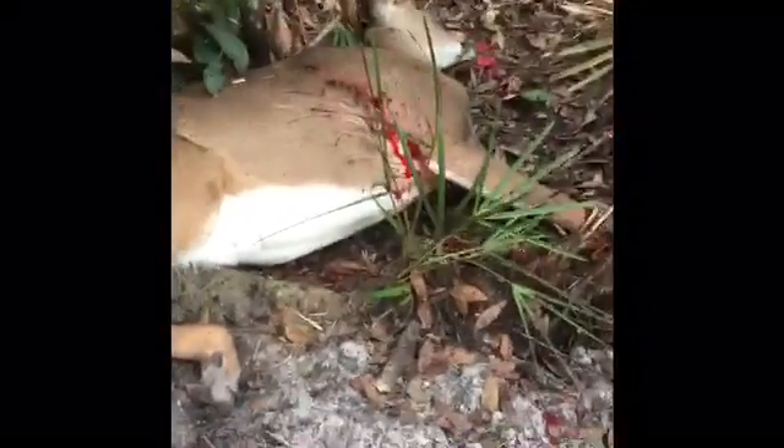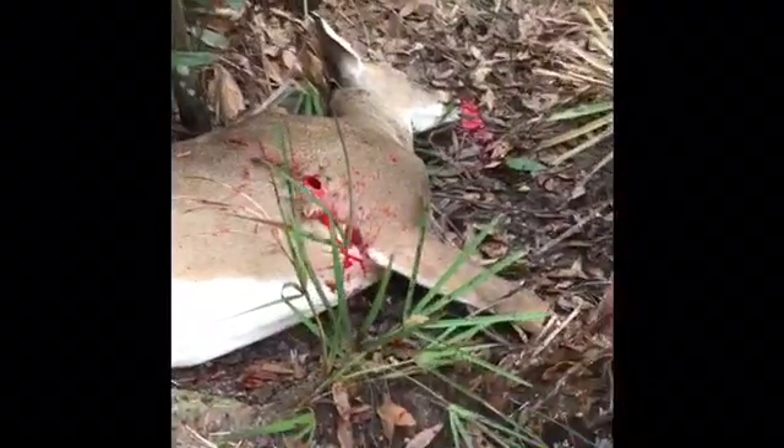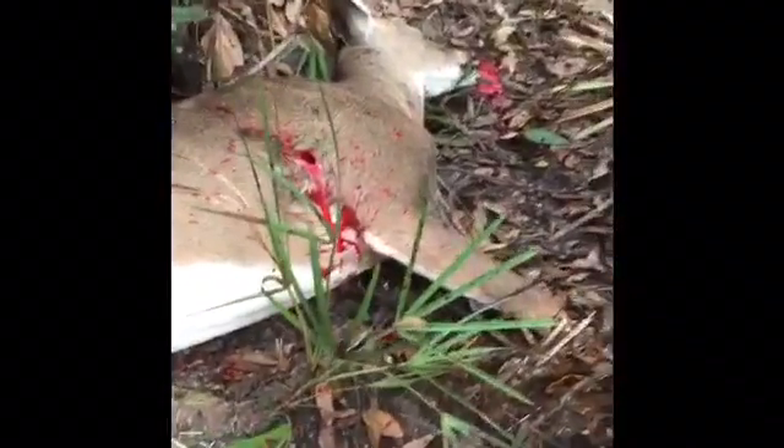I can't really see any more blood. Look, the deer is right over here — there's some blood right there. There it is. Ripped open the hole.